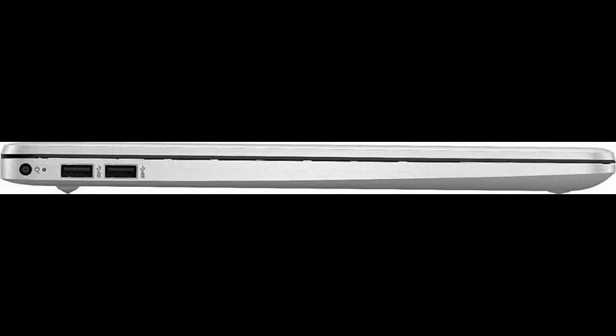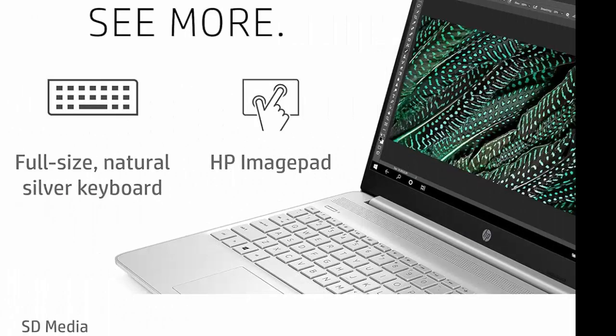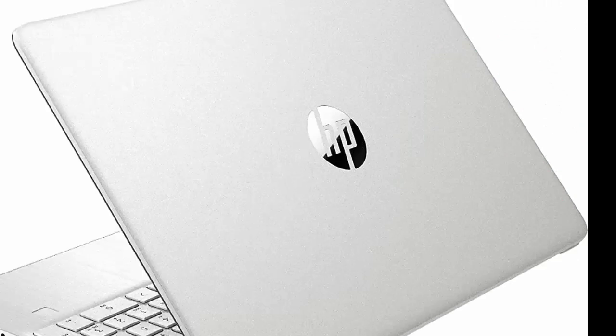Take It Anywhere. With its thin and light design, 6.5mm micro-edge bezel display, and 82% screen-to-body ratio, you can take this PC anywhere and see more of what you love.